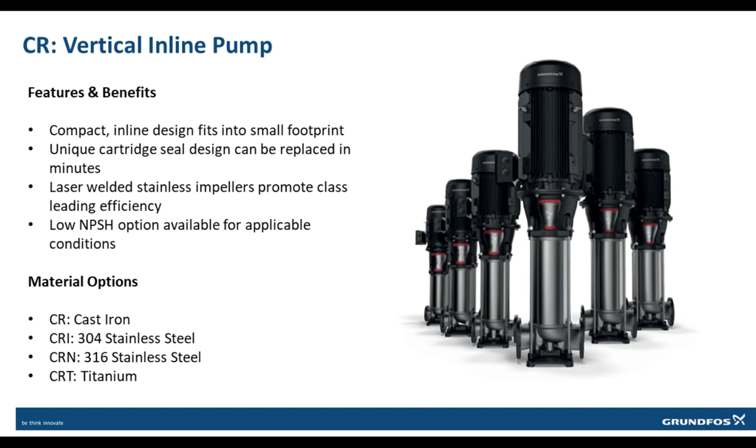Models with a 100-horsepower motor or larger feature a thrust-handling device that improves motor service life. The CR also allows for millions of varying options, including different types of seals and variants for different liquids, as well as a low NPSH option when necessary.